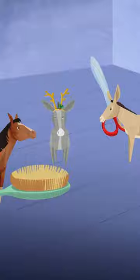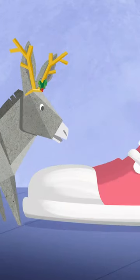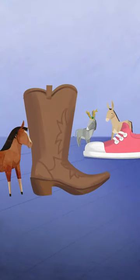They then bring in a hairbrush and scissors, give the donkey a haircut and give him some festive antlers. They bring in two mismatching shoes — a trainer and a cowboy boot.